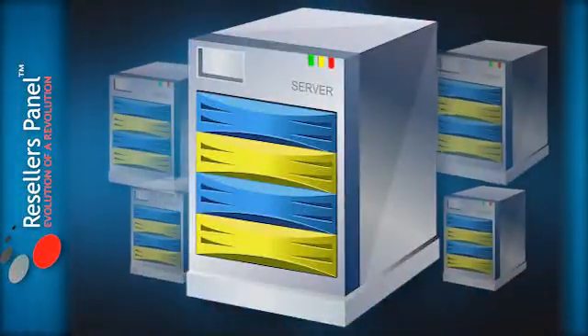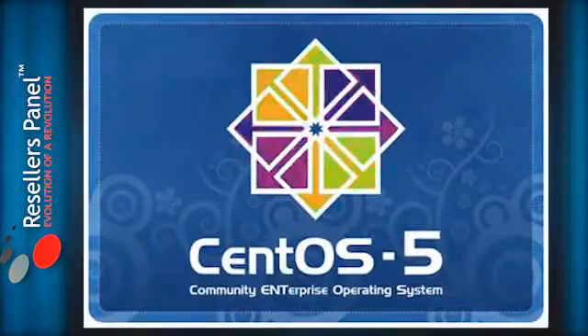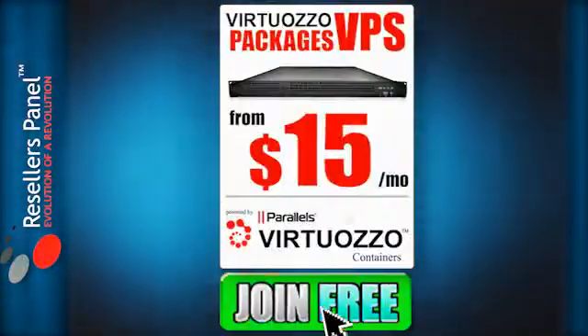With ResellersPanel, you can get the VPS you want, the control you need, and of course the CentOS setup that you want at a price you will like. So take a look now and see what we can do for you. Thanks for watching.